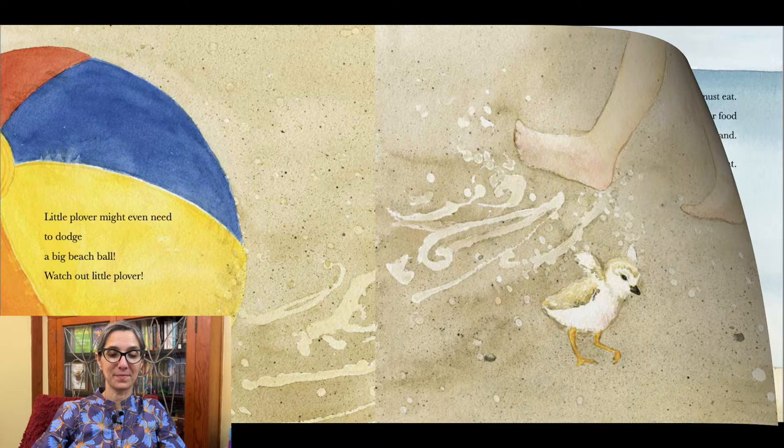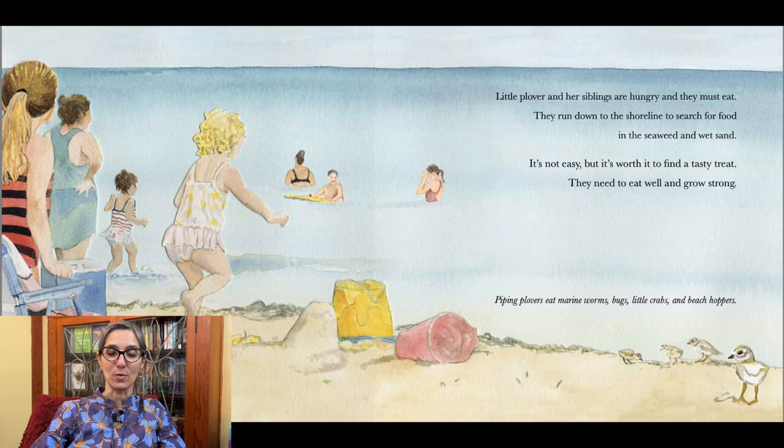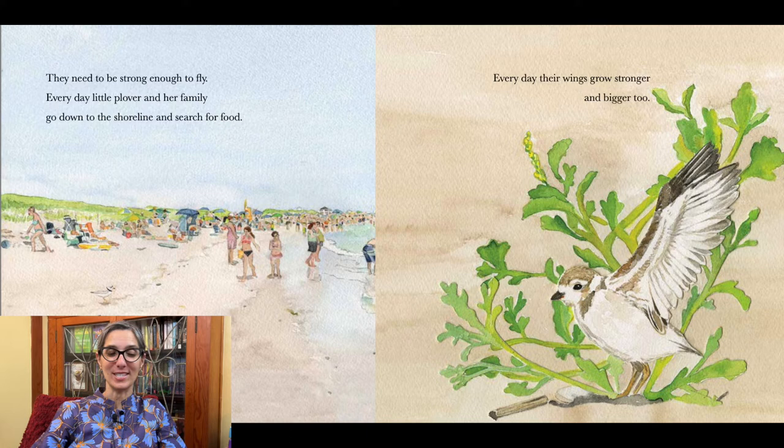Little plover and her siblings are hungry and they must eat. They run down to the shoreline to search for food in the seaweed and wet sand. It's not easy, but it's worth it to find a tasty treat. They need to eat well and grow strong. Piping plovers eat marine worms, bugs, little crabs, and beach hoppers. They need to be strong enough to fly. Every day, little plover and her family go down to the shoreline and search for food.